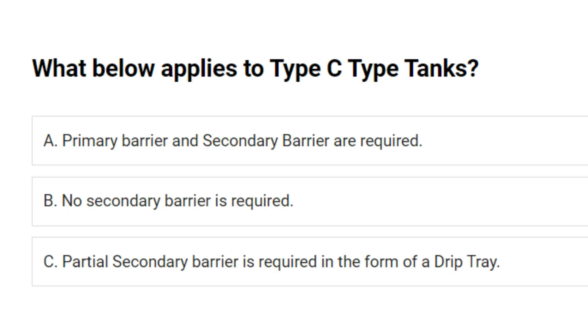What below applies to type C tanks? A. Primary barrier and secondary barrier are required. B. No secondary barrier is required. C. Partial secondary barrier is required in the form of a drip tray. Answer: B. No secondary barrier is required.